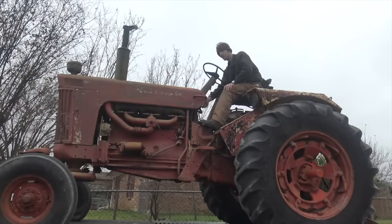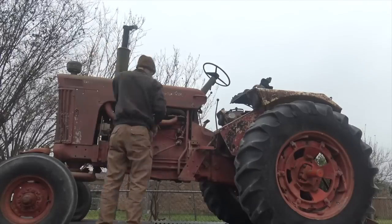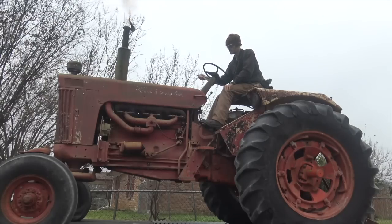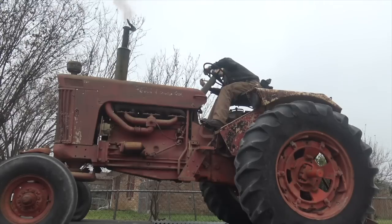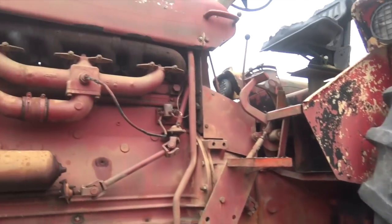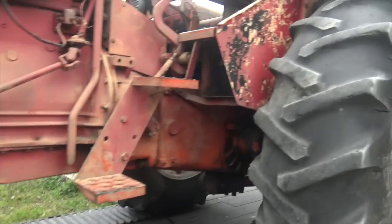Attempting to start the engine... you can do it, old tractor. And it fires up. Listen to that thing — wow.